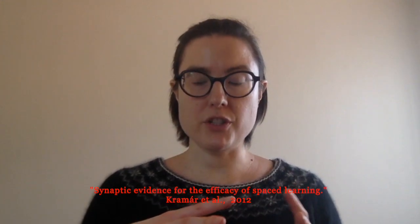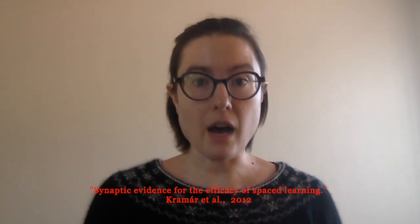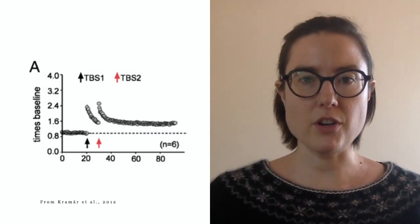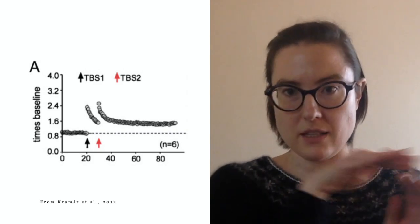Scientists have figured out how to simulate long-term potentiation. They'll take a group of neurons and give them electrical stimulation, which simulates long-term potentiation, and then they can look at how different synapses and neurons behave. They've discovered that when you give this electrical stimulation, some of the synapses will undergo long-term potentiation, but not all of them. In this graph, the little line of dots along the bottom is the number of synapses that have undergone long-term potentiation before any electrical stimulation — so none of them.